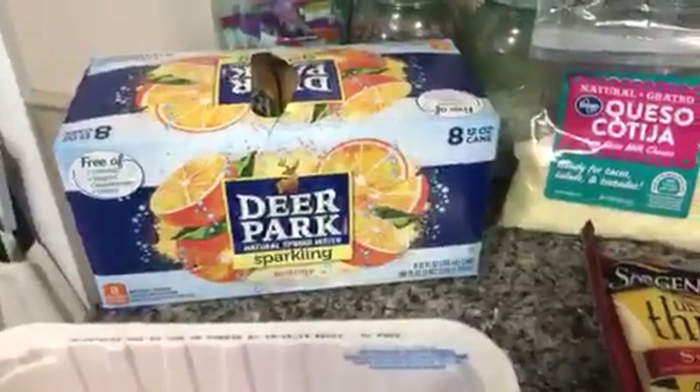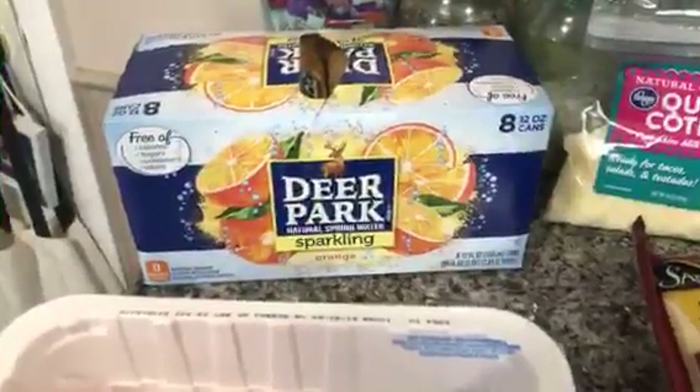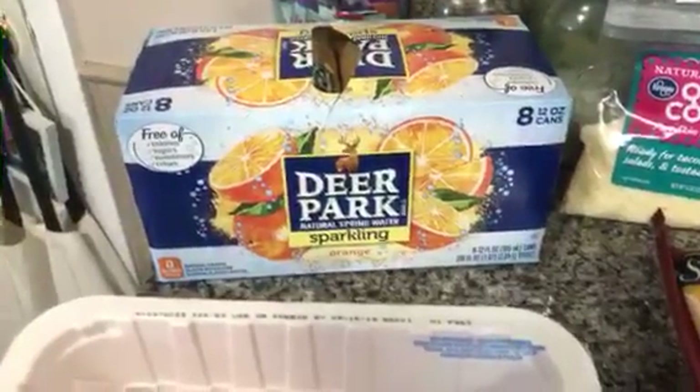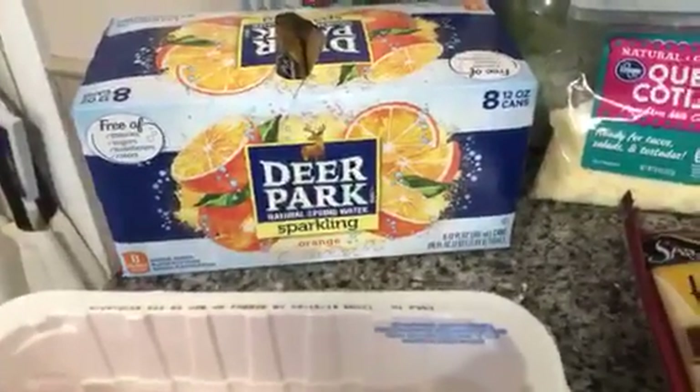The people at Deer Park actually sent me a coupon for a free 8-pack of the 12-ounce cans. They had several flavors — they had a pomegranate, lemonade, an orange, a lime, and maybe a black cherry. I can't remember. But I picked up the orange. That one sounded the most appealing to me. I really like orange stuff or orange-flavored drinks, so I picked up the orange. Those are zero points and I'm really excited to try those.